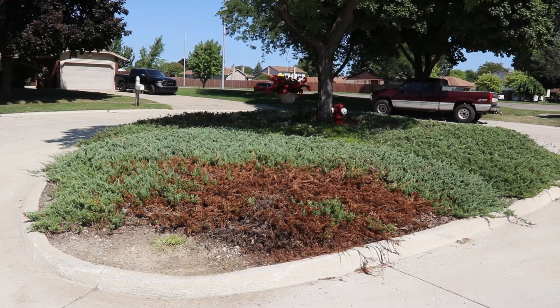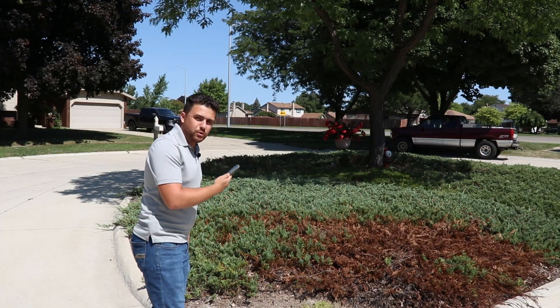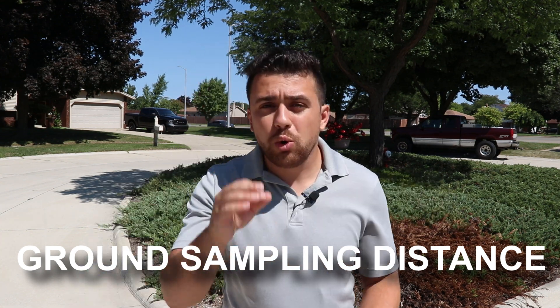Photogrammetry is the science of utilizing images in order to create accurate 3D maps. By using hundreds of images captured by any camera we can stitch these images together and produce highly accurate 3D models and maps. This iPhone with its 12 megapixel camera can provide us with very high resolution images. Taking pictures approximately five feet off the ground, our ground sampling distance is going to be 0.07 inches per pixel, or 1.8 millimeters per pixel — an insane amount of resolution.